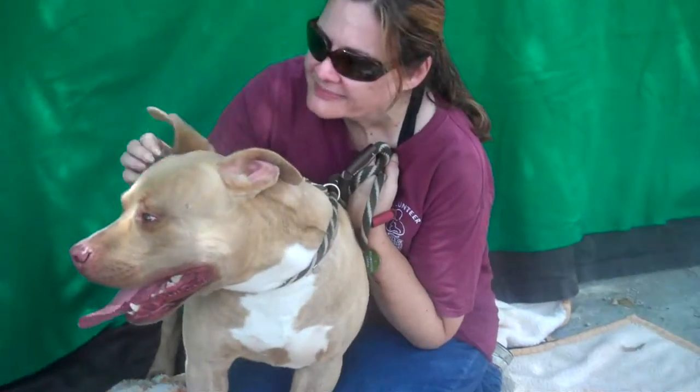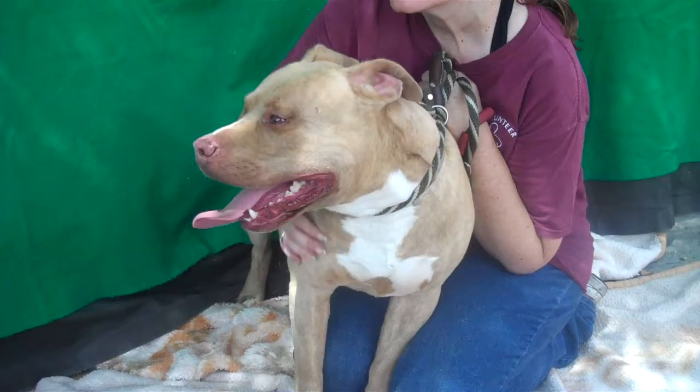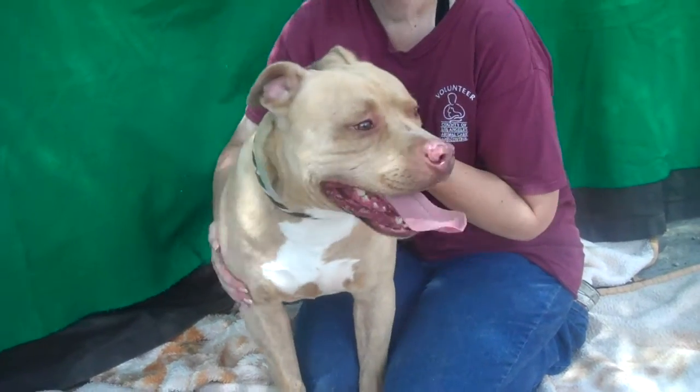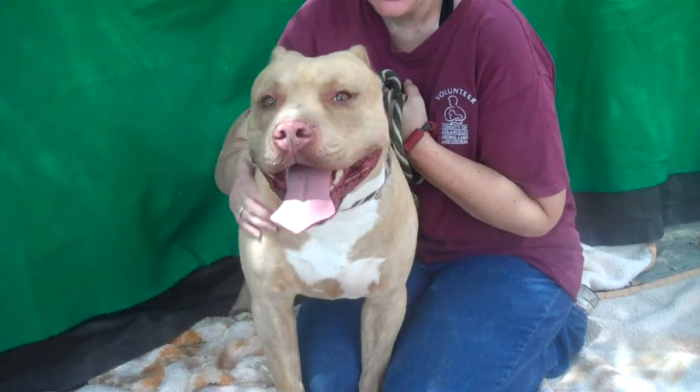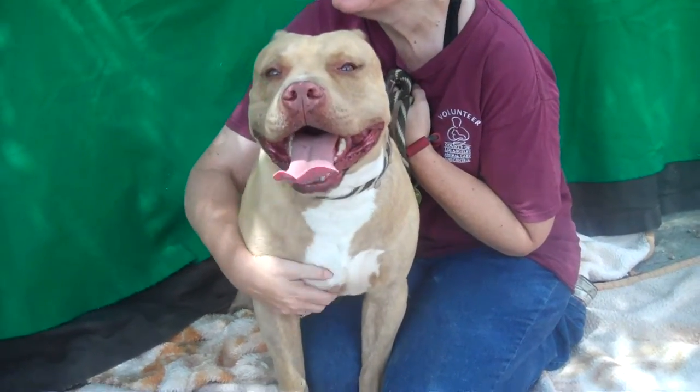This is a strong boy, though. He's strong and without really good leash training, it makes him a little hard to handle for some people, like me. I can't handle a dog like this — my shoulders won't take it, because I have a bad shoulder.